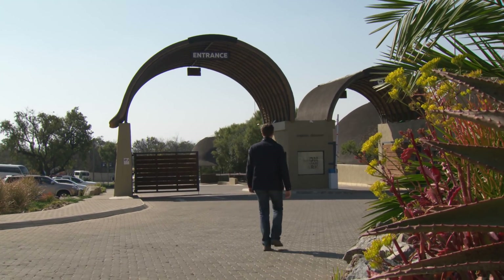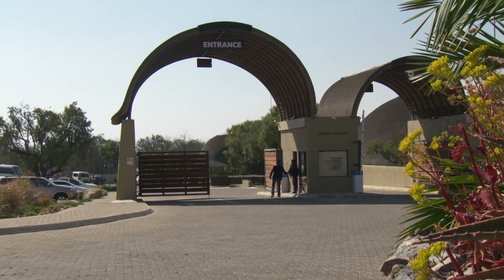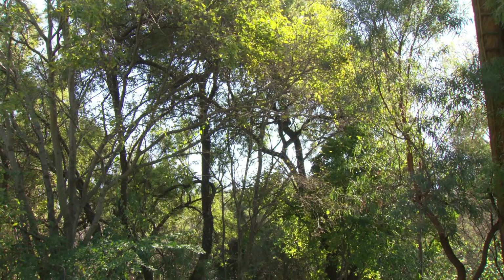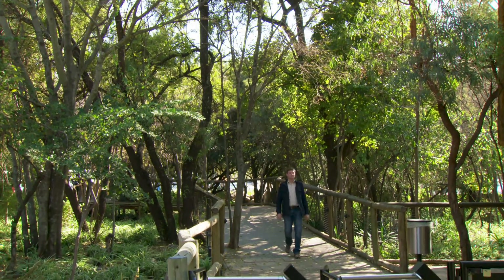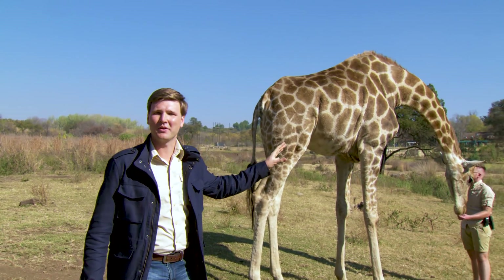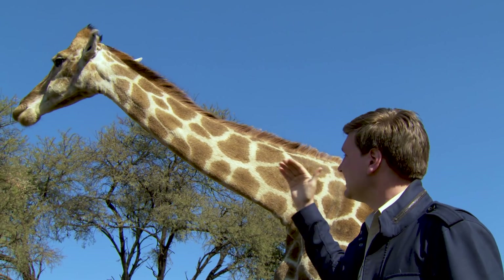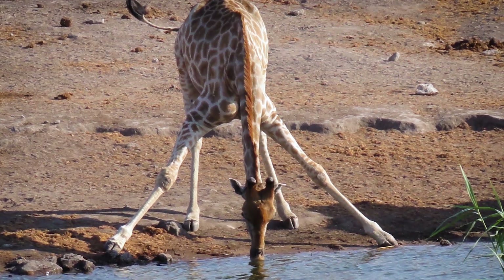What stands up to 19 feet tall, weighs 3,000 pounds, has gangly legs and an 18-inch-long tongue? There's only one animal living today that fits that bill, and that's the stately giraffe. One of the really neat things about the giraffe's neck is that when it leans down to take a drink of water, you would think that all the blood would run to its head.